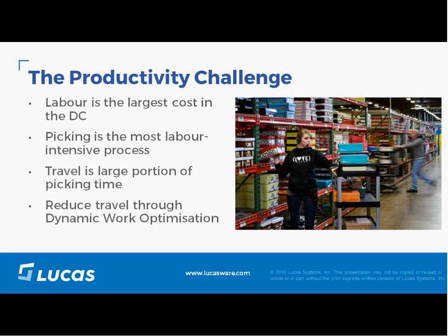In the DC environment, the focus is on reducing costs. In the typical DC, labor is by far the largest operating cost. More than the average DC operative time is spent traveling between warehouse locations, so reducing travel is the key to improving productivity and reining in labor costs.